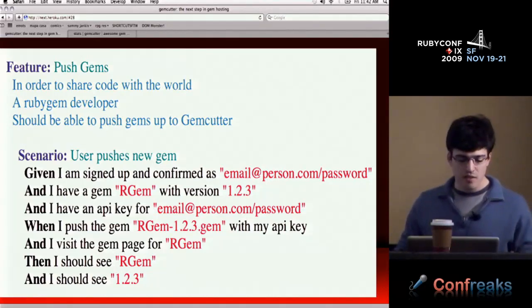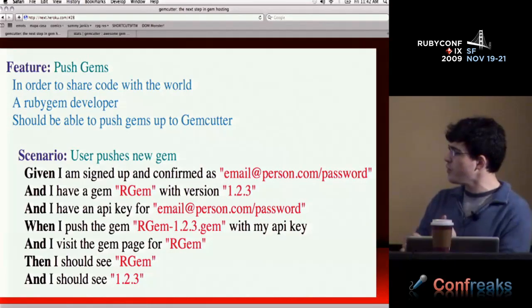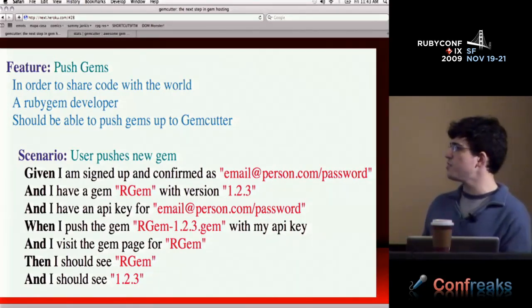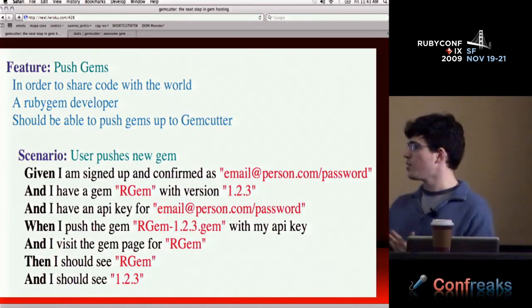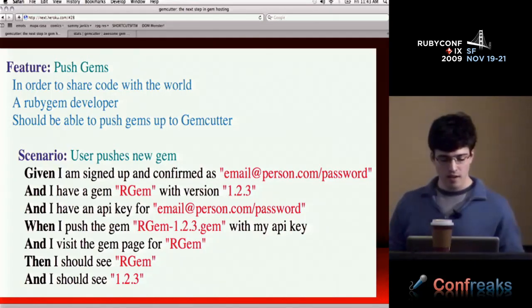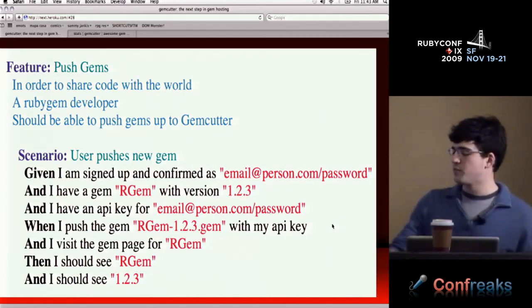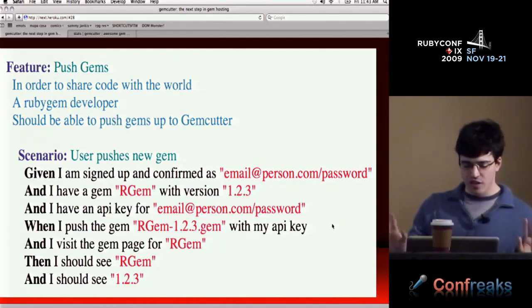The Cucumber feature for pushing a gem: given you're signed up and confirmed with an email, you've got a built gem on your system, and you've got an API key with our service — when you push it, you should be able to go to the page, see the gem, and make sure the right version is up there. These Cucumber scenarios help me sleep. I encourage you to look into Cucumber if you haven't.